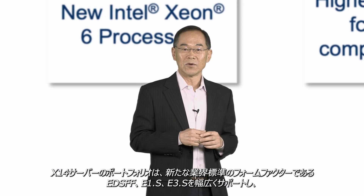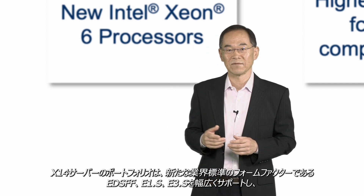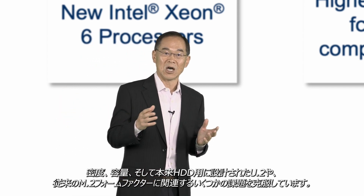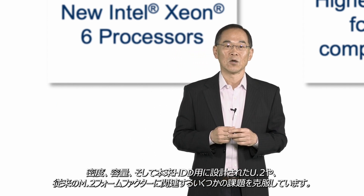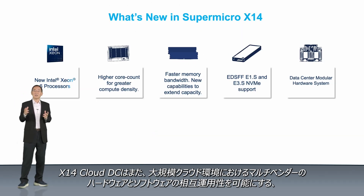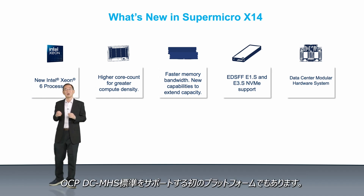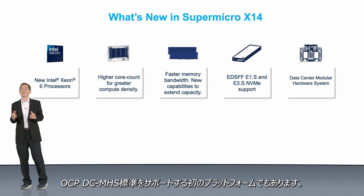X14 server portfolio provides broad support for industry-standard form factors — EDSFF, E1S, and E3S — which overcomes the density, capacity, and thermal challenges associated with traditional M.2 and U.2 form factors, which were originally designed for spinning media. X14 Cloud DC is also the first Supermicro platform to support the OCP-DC-MHS standard, to allow interoperability of multi-vendor hardware and software in large-scale cloud environments.